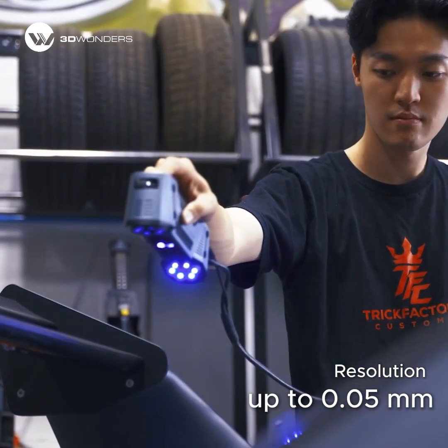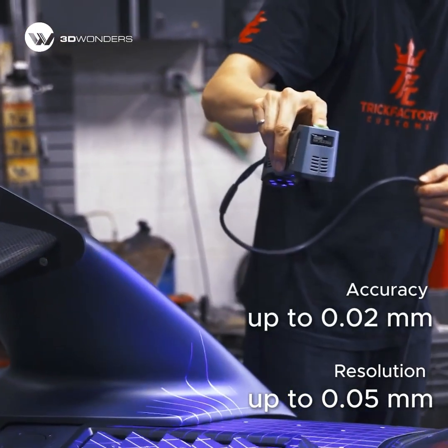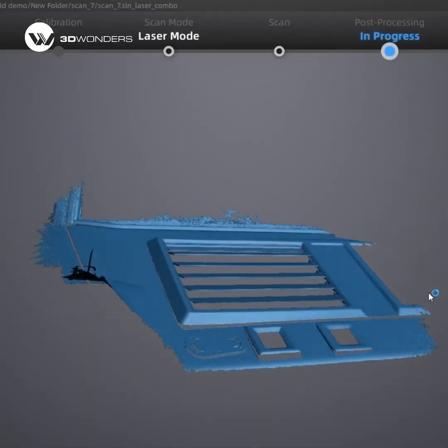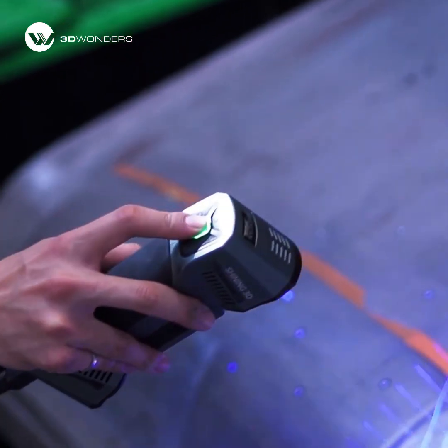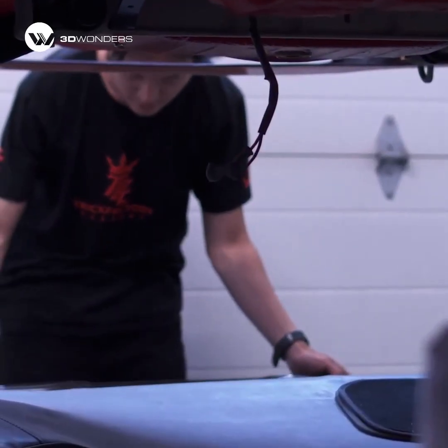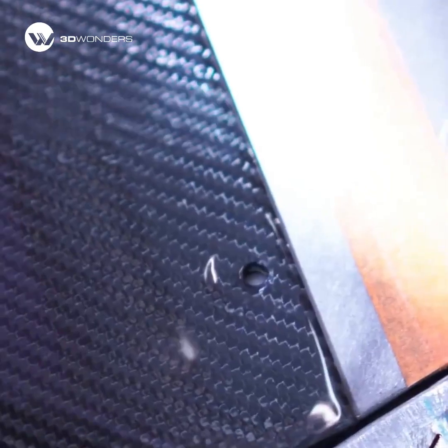With up to 0.05 mm resolution and 0.02 mm accuracy, every curve and edge is captured with confidence. The Combo Plus streamlines their workflow, scanning body panels and motor parts in minutes, cutting down on prototypes, and ensuring perfect fitment before fabrication.